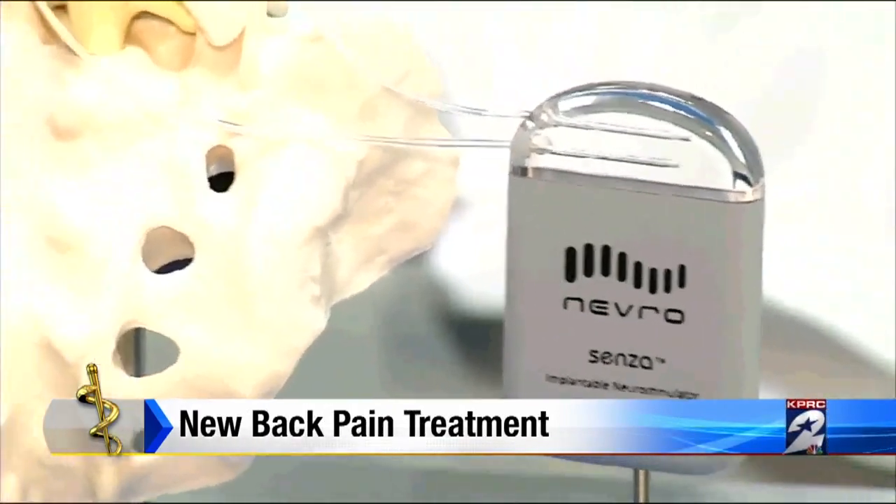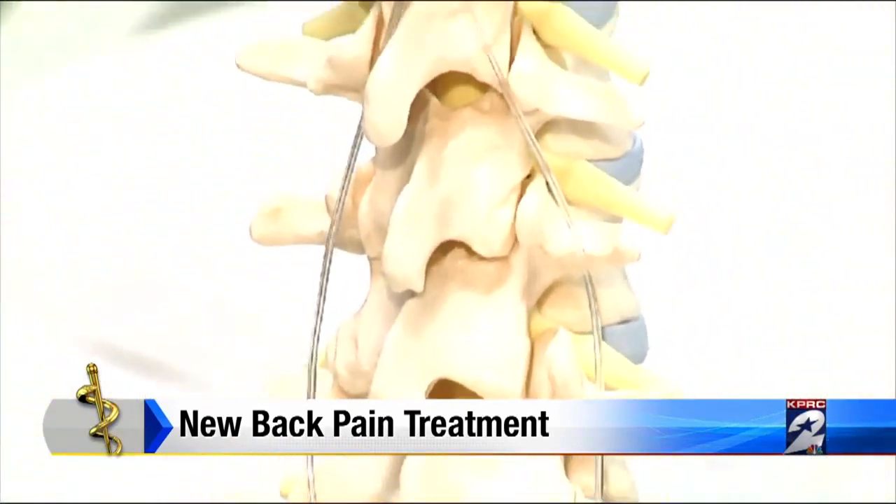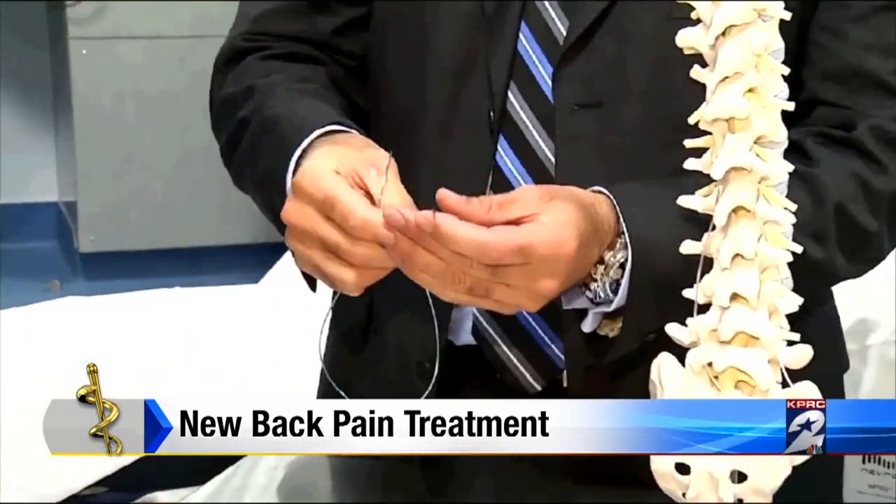But this new device promises to change all of that. On the surface it looks like a traditional implant or stimulator — the patient feels a tingling sensation in all the areas they're having pain. Donald tried that once. It's very annoying, this vibration sensation, and it didn't help the back at all. He was very disappointed with that. Then Donald learned about this new implanted stimulator.